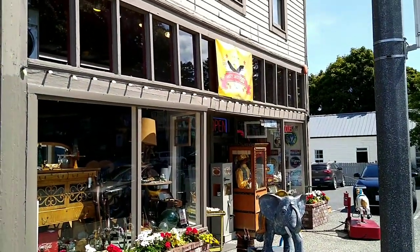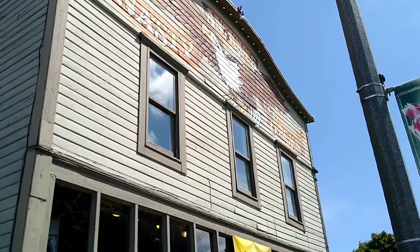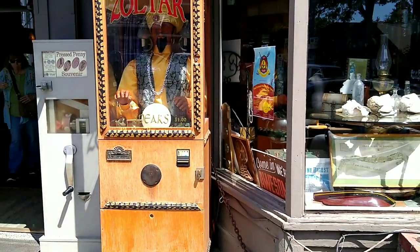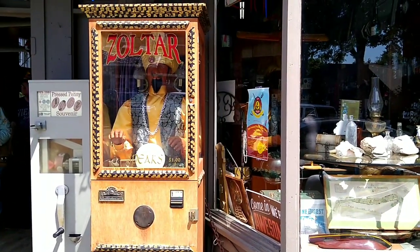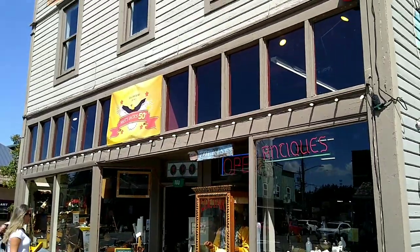Here's Nasty Jack's — it's a really cool antique store, there's a lot of really cool things in here. You've got Zoltar, all these old rides and things.